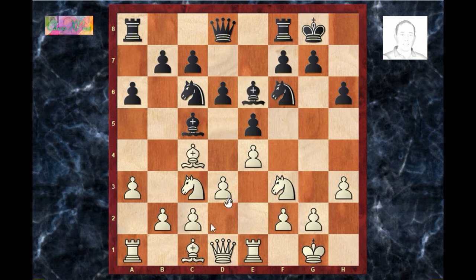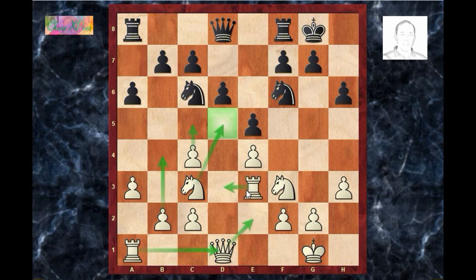Let us see if white played bishop e3 — this move also gives white a reasonable position. After bishop×c4, d×c4, bishop×e3, rook×e3 and white is slightly better. Okay, let's go back.